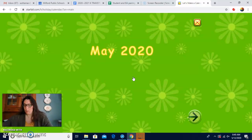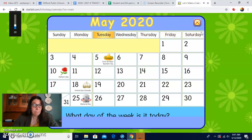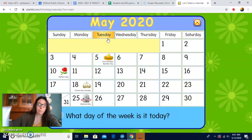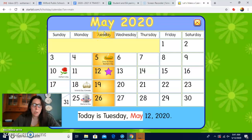Let's do the days of the week first. Are you ready? Sunday, Monday, Tuesday, Wednesday, Thursday, Friday, Saturday. Yesterday was Monday. Today is what? Tuesday, right? Today is Tuesday. Awesome job.